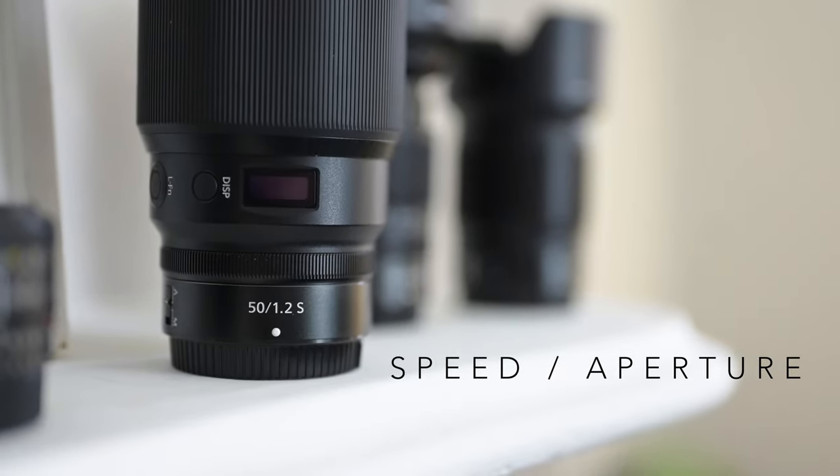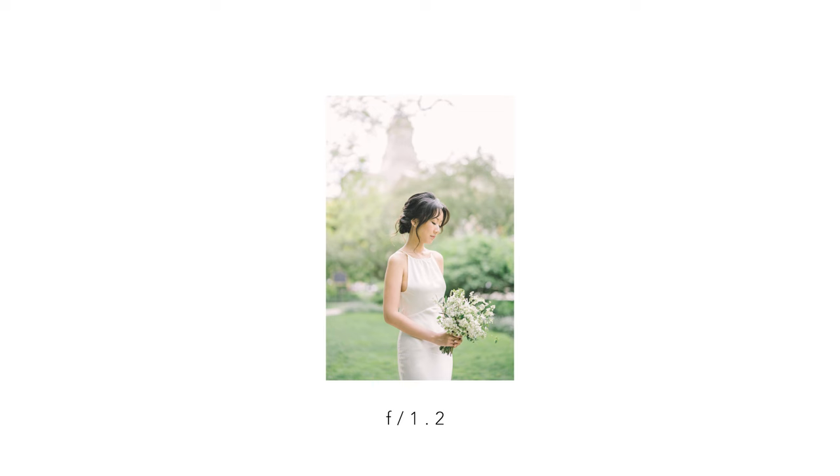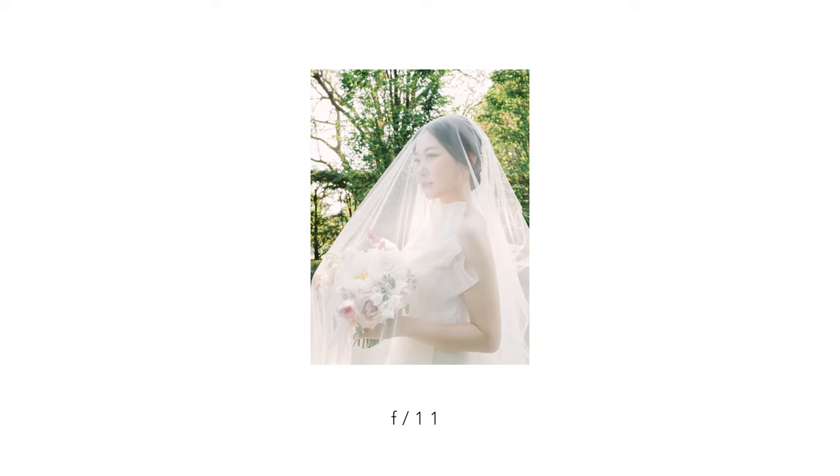The next consideration is the speed of the lens. The most obvious thing about getting a faster lens is that you can shoot in lower light situations. When a lens says F1.2, it can let more light in than something that says F2.8 or F4. But it's not just low light considerations — it's also those stylistic choices. A photo shot at F1.2 feels very different than one shot at F4 or F11.